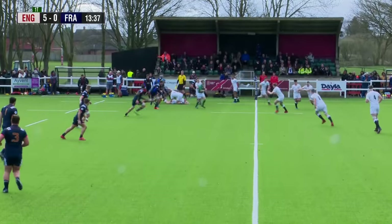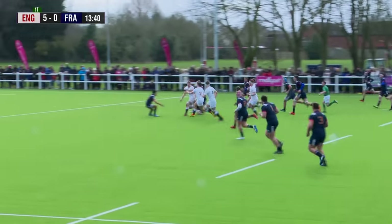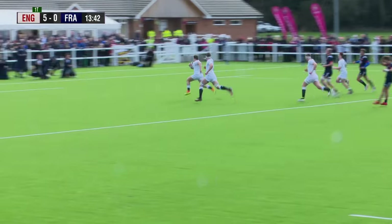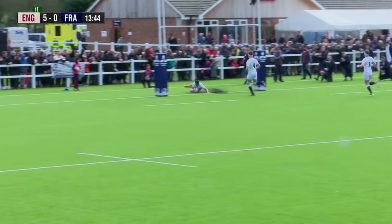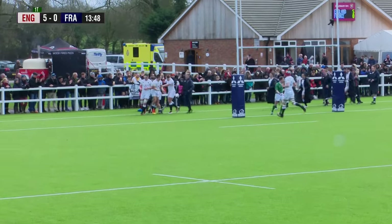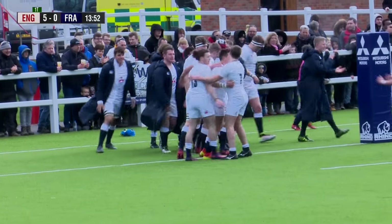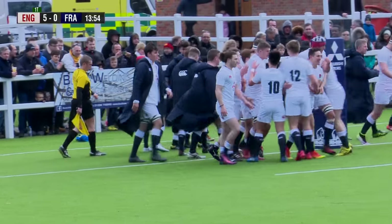Get into French territory around the halfway line now. Lovely flat ball and England straight through. That's brilliant support play from Caden Merley, who was on the shoulder of Tom Willis. And it's a brilliant second try from England, but it was made from Willis' break through the gap. Taking the ball really flat and England are 10-0 up.